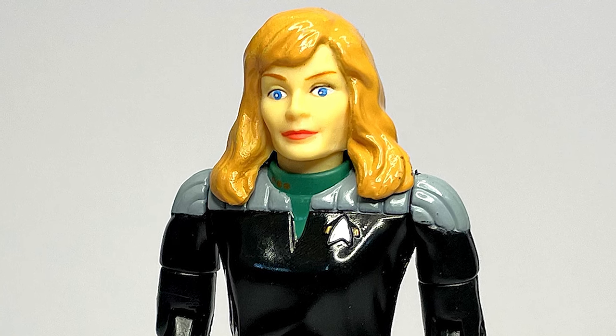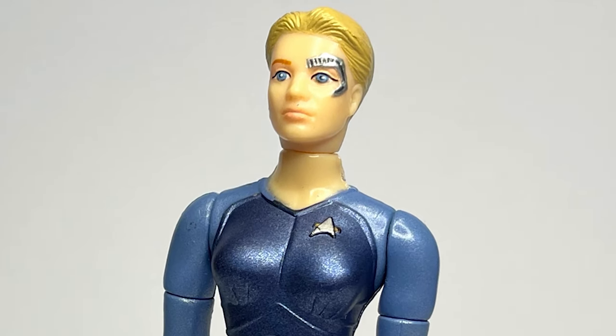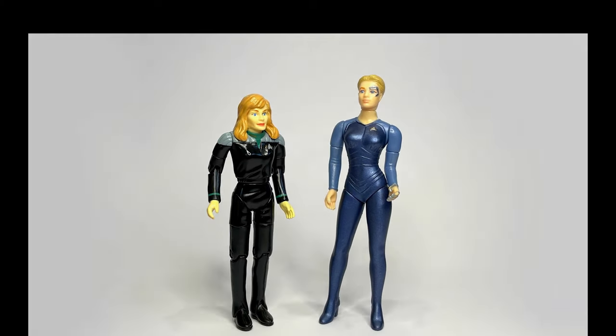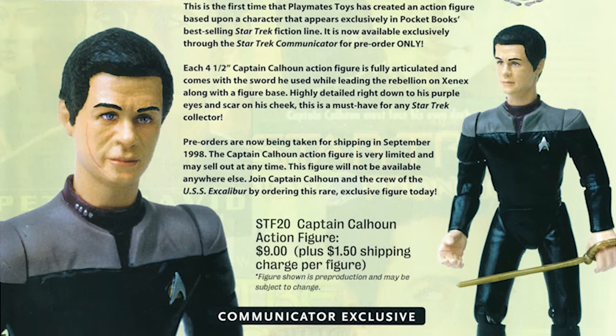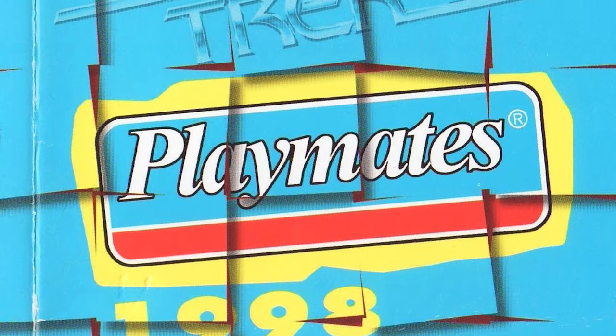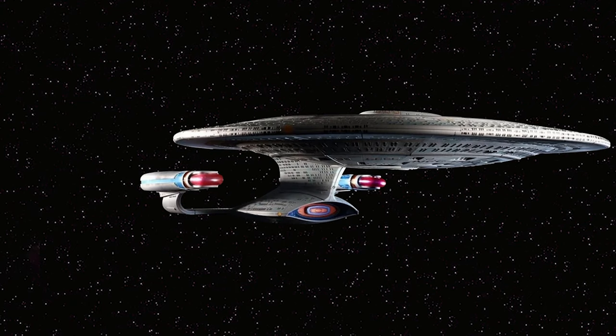Dr. Beverly Crusher in her Insurrection uniform and a newer version of Seven of Nine marked the end of the line for both Playmates and an era. Barring a few remaining exclusive and mail-away figures, the once popular and thriving Star Trek Playmates line of action figures from the 1990s simply stopped without any ceremony or fanfare.